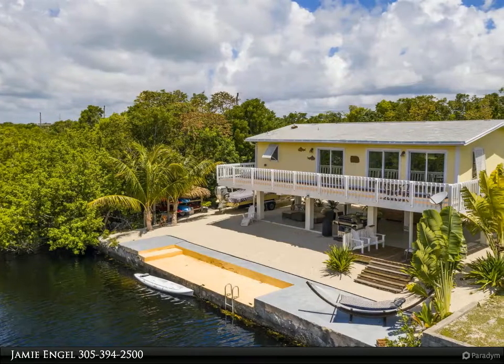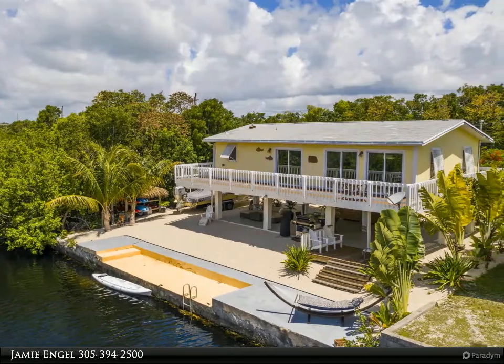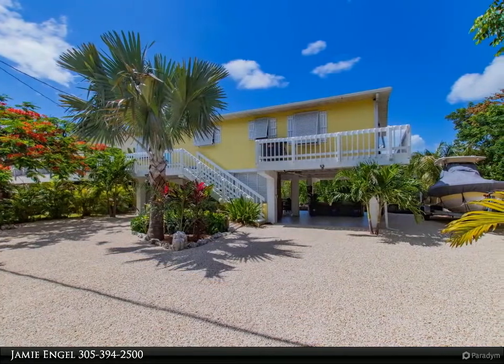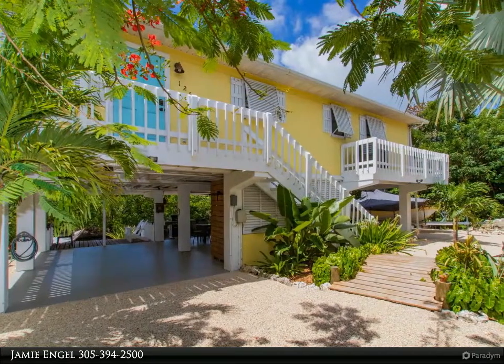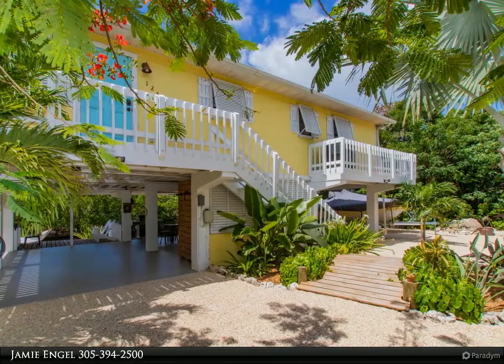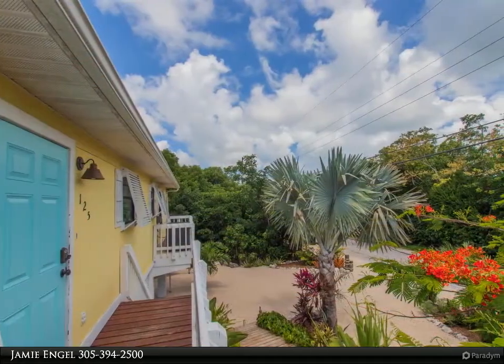This Coldwell Banker Schmidt Real Estate Company property video is presented by Jamie Engel. Come live the island life in North Key Largo on a quiet, secluded street tropically landscaped with coconut palms, cabottas, airy katas, and native buccaneer palms. This two-bedroom, two full bathroom home is within Key Largo Botanical Hammock State Preserve, which is extremely private and surrounded by greenery.